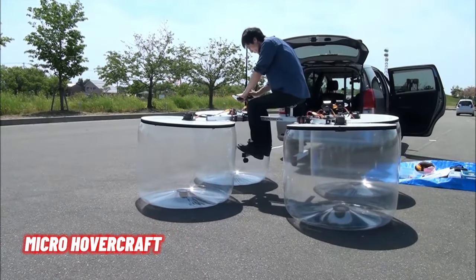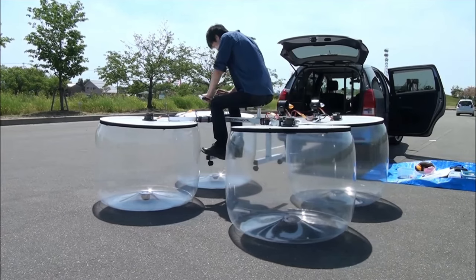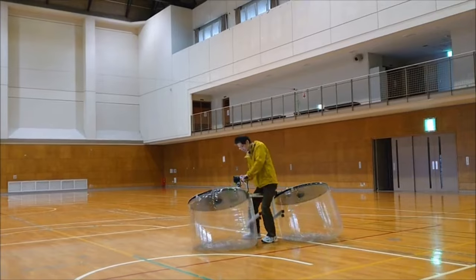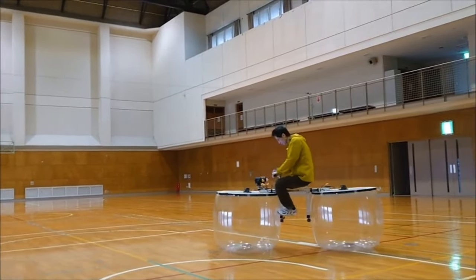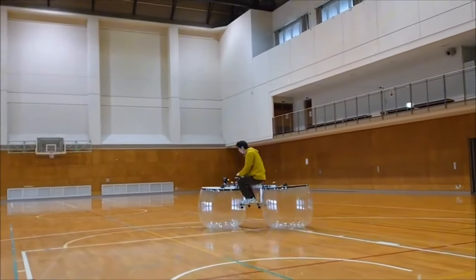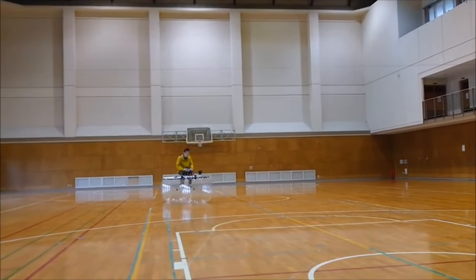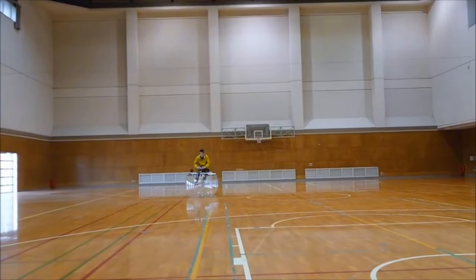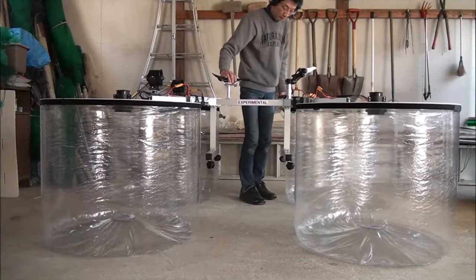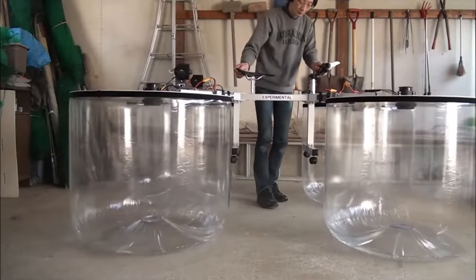Hovercrafts — those hybrid marvels that blend elements of airplanes, boats, and helicopters — have been around since the 1950s. They glide on a cushion of air, allowing them to traverse various surfaces including water, mud, and rock. However, their journey to becoming a practical personal mobility solution has been fraught with challenges. Enter Hideyasu Ito, the Japanese inventor and founder of the Micro Hoverboard Laboratory. Ito's recent prototype caught international attention, showcasing a unique twist: a hovercraft designed halfway as a hovercraft and halfway as a hoverbike.